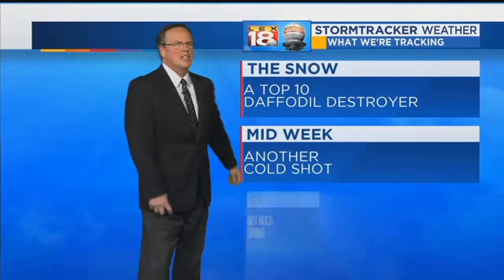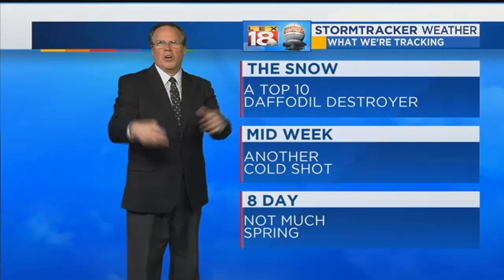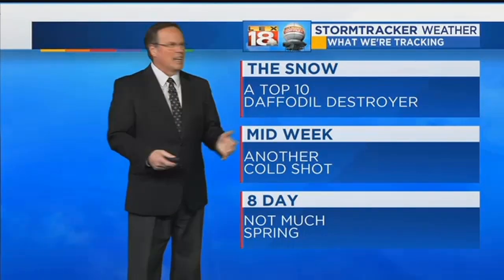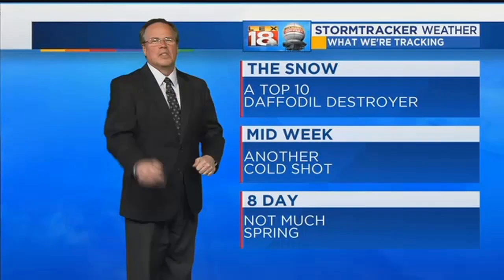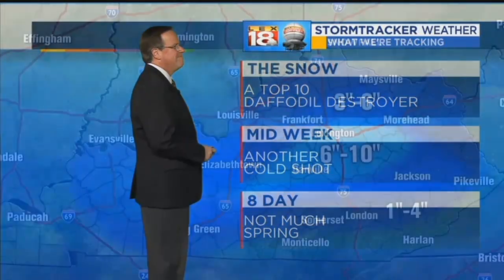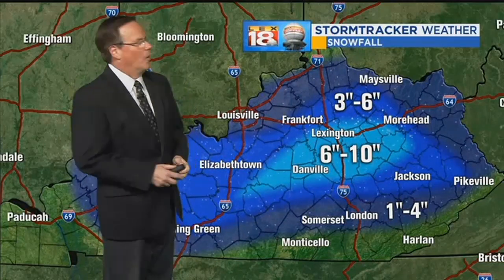For the snow, it was a top-10 daffodil destroyer. In fact, we're going to give this the moniker: the Great Daffodil Destroyer of 2018. Had lots of flowers around and they all just got squished. Middle of the week there's another cold shot coming. The 8-day shows not a whole lot of spring. And this was a heavy, wet snow.